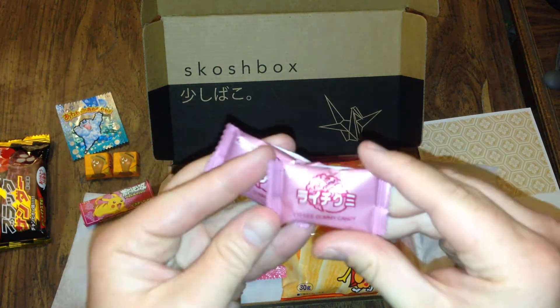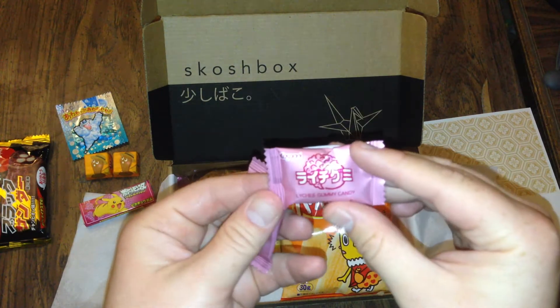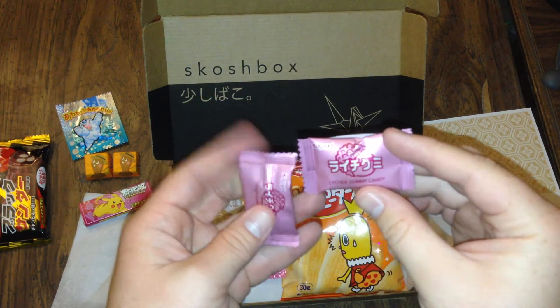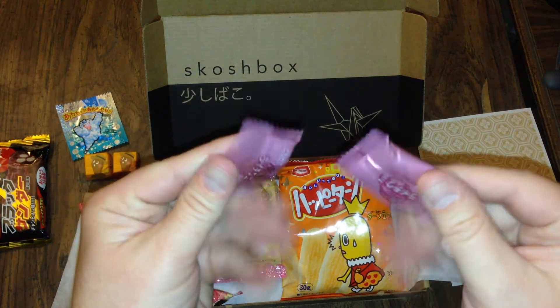Ooh, gummies! These are lychee gummy candy — lychee? I think it's lychee, I'm not totally sure. The picture looks like an acorn with some Japanese symbols. That's cool.